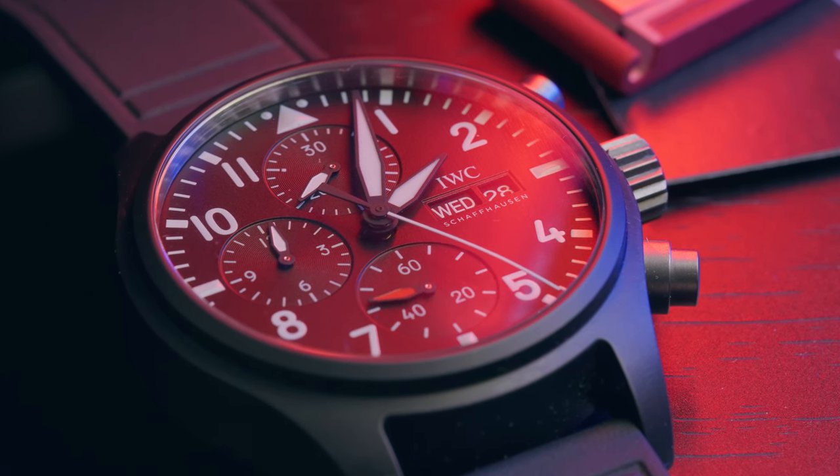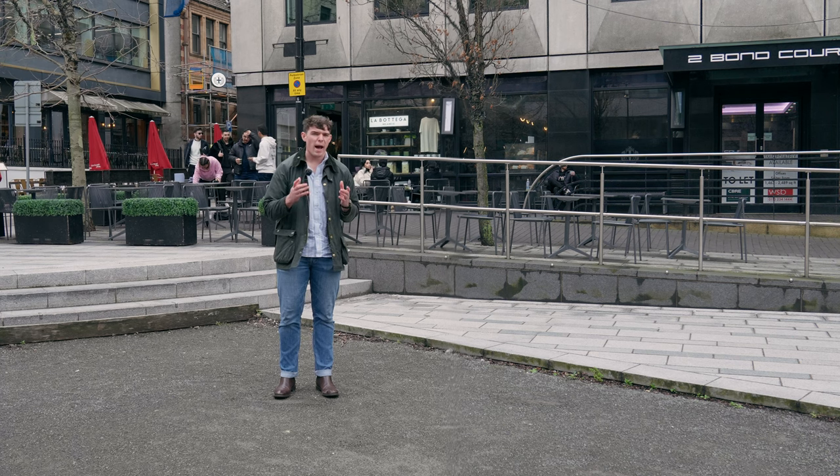IWC used to base some of their movements on ETA lines like the 7750. Whilst the dial layout is similar to those 7750-based movements, the gear train and escapement are completely different. Now that's all good and well, but how does it actually wear?